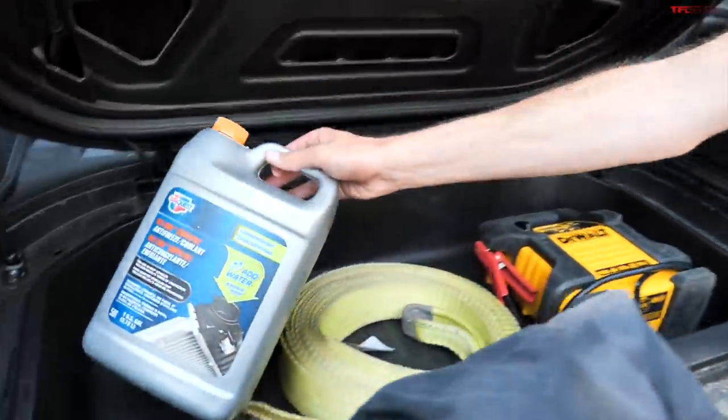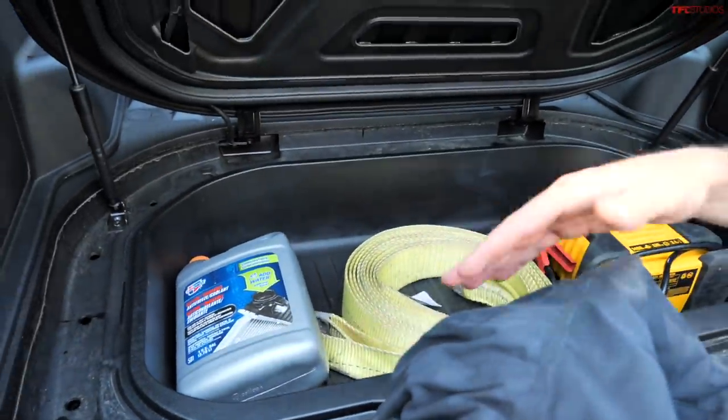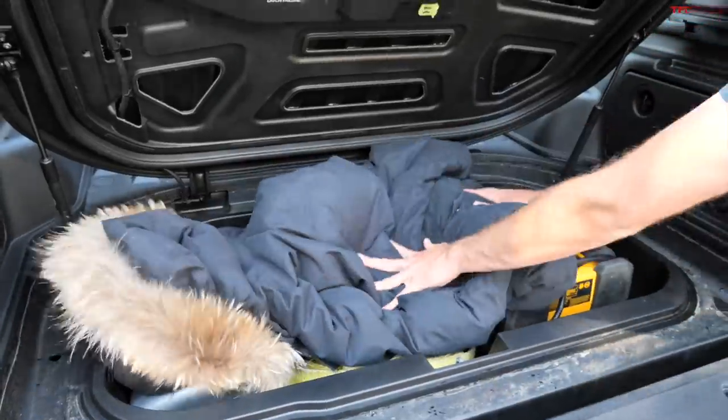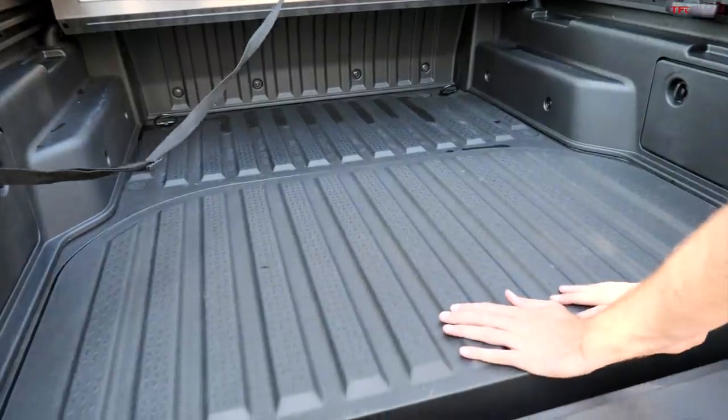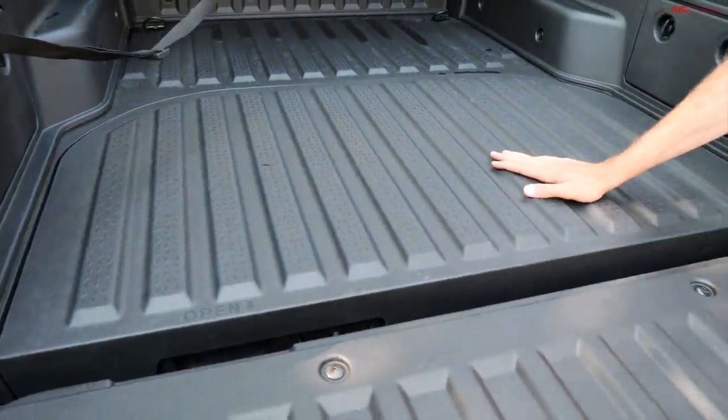That fits nicely. Maybe a tow strap — that looks like it fits in there too. How about a bottle of coolant? That's all in there, and lastly a coat in case you get stranded. Let's see if all this will close. Barely, but it does work.